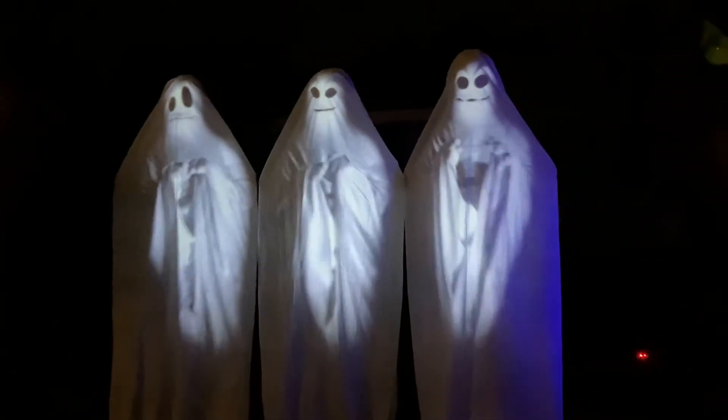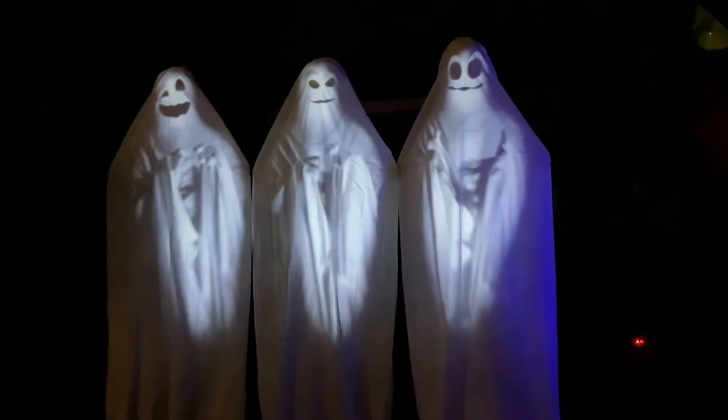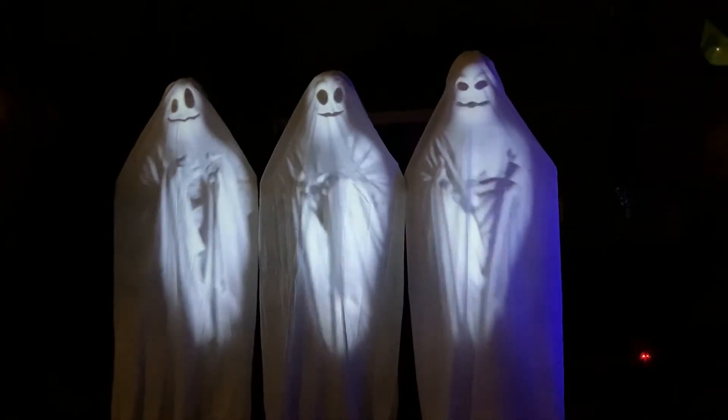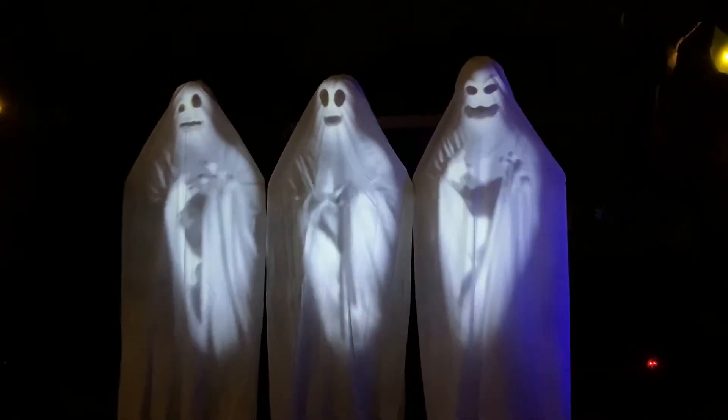Welcome to our haunted house. Ghosts can be real, but now you're having your doubts. Just that the night here will prove it to you, by making all your nightmares come true.